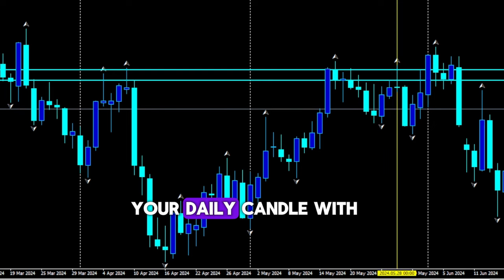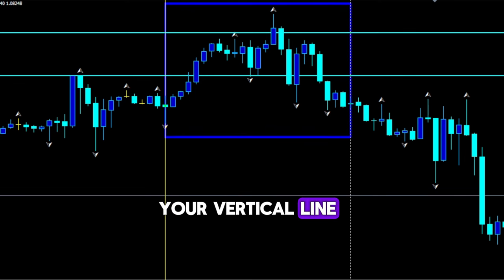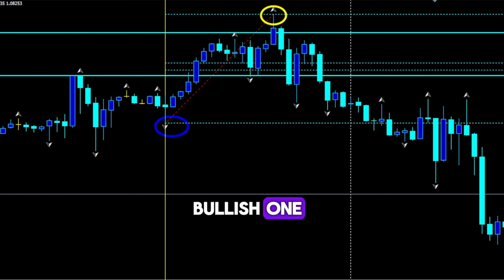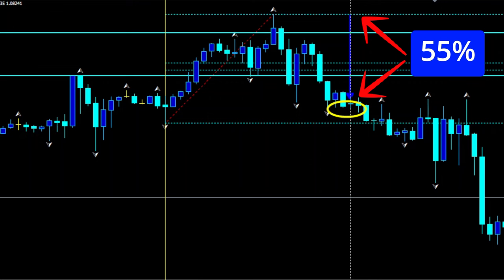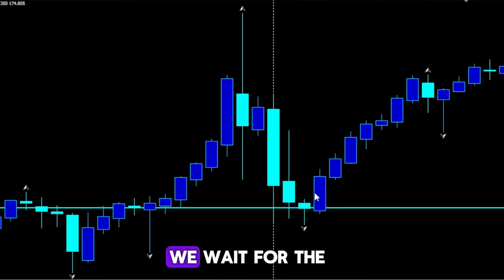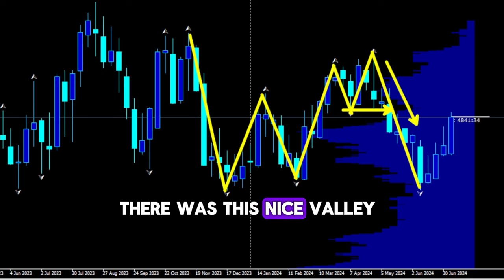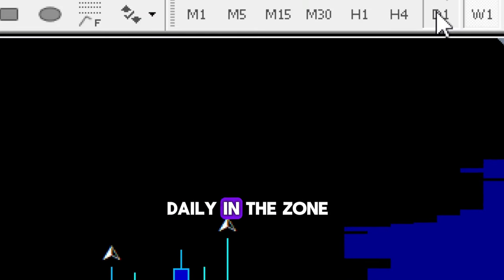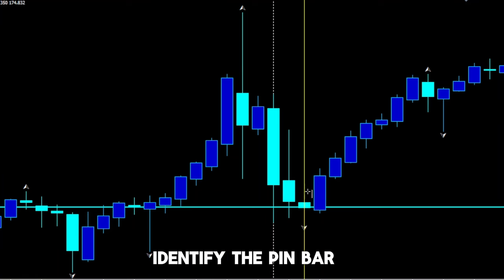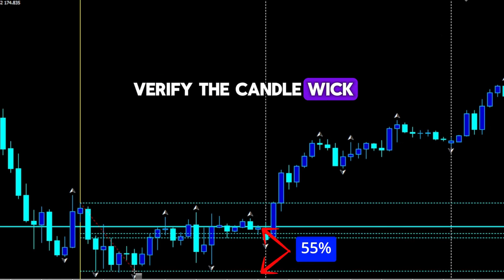Once spotted, we use Fibonacci retracement to measure the wick on the one-hour time frame. Use the Fib retracement and set a level at 0.55 so you will know if the candle has a 55% wick size or not. To place the Fib retracement, mark your daily candle with a vertical line, move to the one-hour chart, and place the period separator using Ctrl+Y. Now the candles after your vertical line represent your daily candle. Place your Fib retracement from the top to bottom for a bearish pin bar and opposite for a bullish one, and you can then check the size of the wick by looking where the price has closed the day.